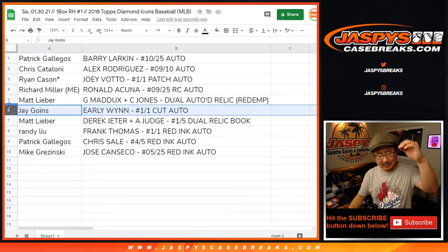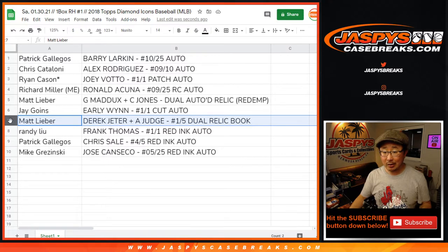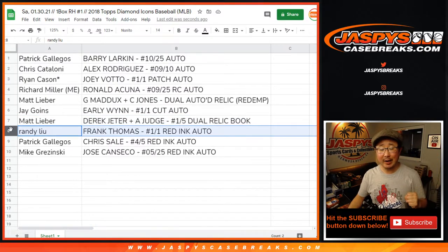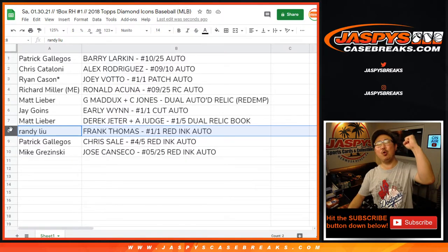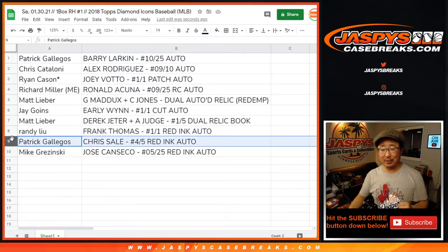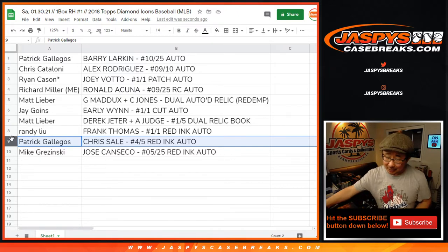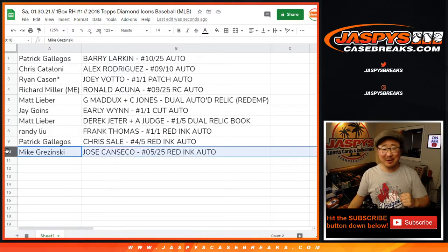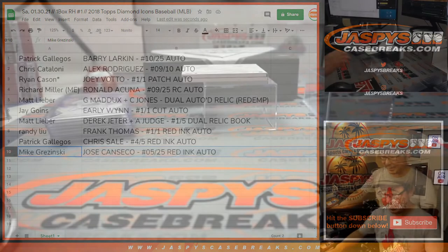All aboard the Big Hit Express! Matt with the Derek Jeter/Aaron Judge, one out of five dual relic book — all aboard! Randy with Frank Thomas, one of one red ink autograph — trust me, she'll like it too! Patrick with the four out of five red ink auto, Chris Sale — all aboard! And last but not least, Mike Graczynski — Jose Canseco, five out of twenty-five red ink autograph. There you have it.